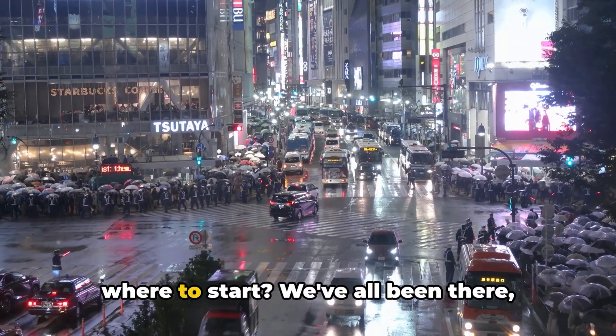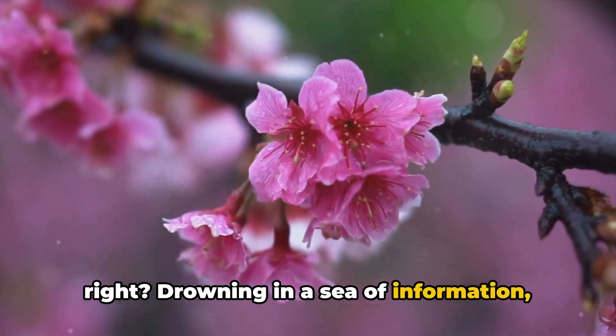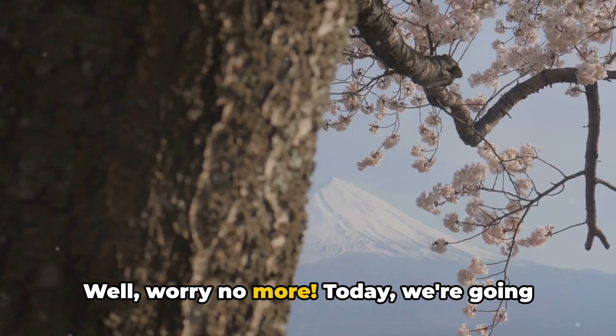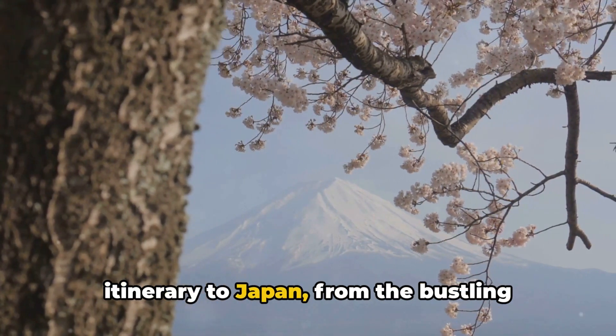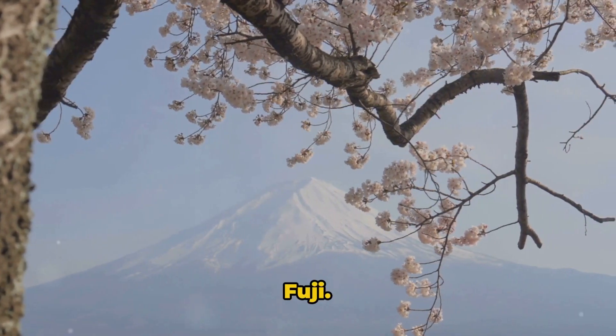Planning a trip to Japan but not sure where to start? We've all been there, drowning in a sea of information, unsure of what to do or see. Well, worry no more. Today we're going to walk you through an exciting 7-day itinerary to Japan, from the bustling streets of Tokyo to the serene beauty of Mount Fuji.